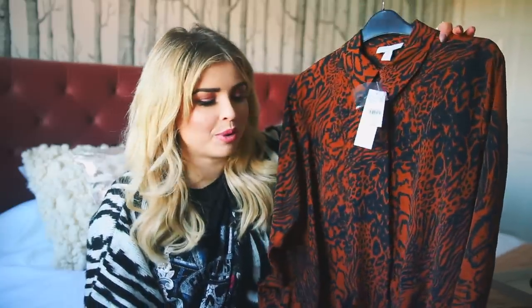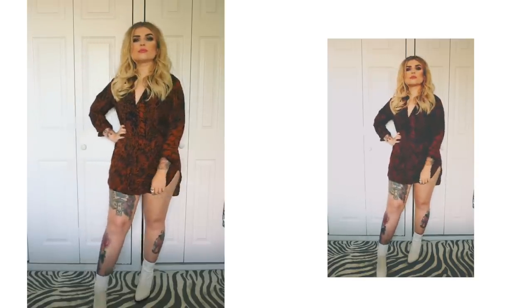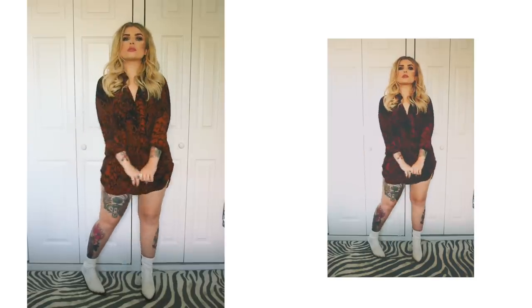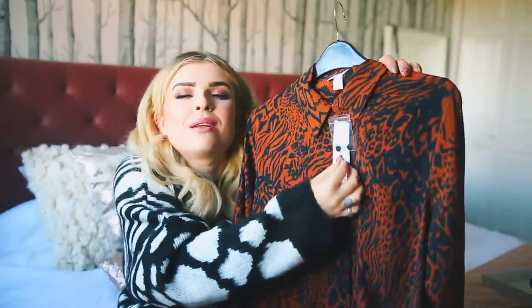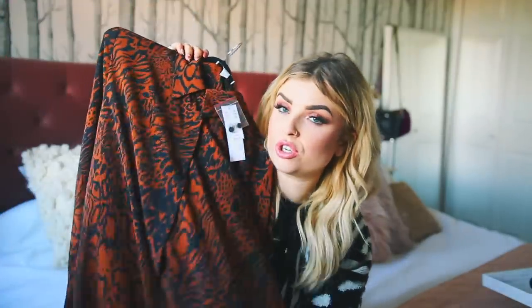I got this blouse in another animal print — crazy! But I like the fact that it's quite dark, like a dark orange with black print on top. It's really long so it could be worn as a dress, or tucked into something, or on top of a pair of jeans. Really, really cool — this could be worn to work or somewhere smart, but equally you could wear it unbuttoned with a leather jacket on top and jeans. It's very cool, very androgynous. And that, my angels, is it for this Topshop haul.